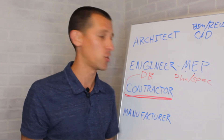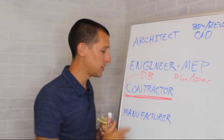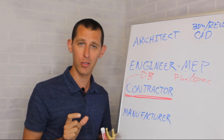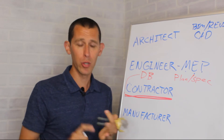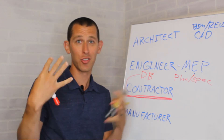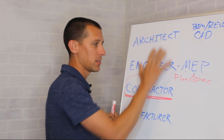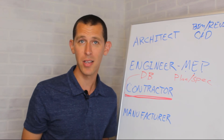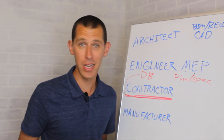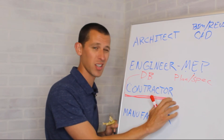The spec document spells out requirements — it shall be this thickness, this type of fan — like a book about how the building is constructed. That plans and specs package gets put out on the street, meaning a bunch of contractors will review it, get prices from their subcontractors — the electrical contractor, mechanical contractor, structural, crane — compile a number, and submit a bid. Sometimes low price wins, sometimes the most complete package wins, sometimes past experience wins. That's the bidding process.